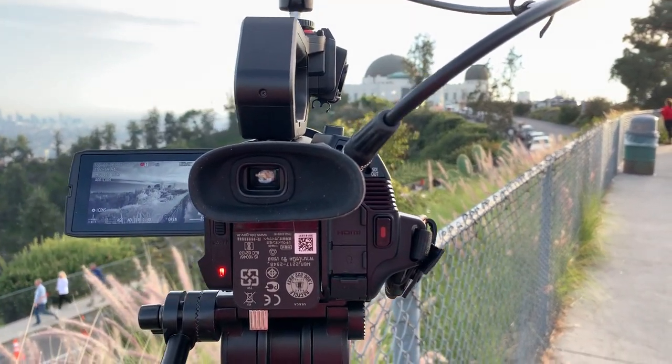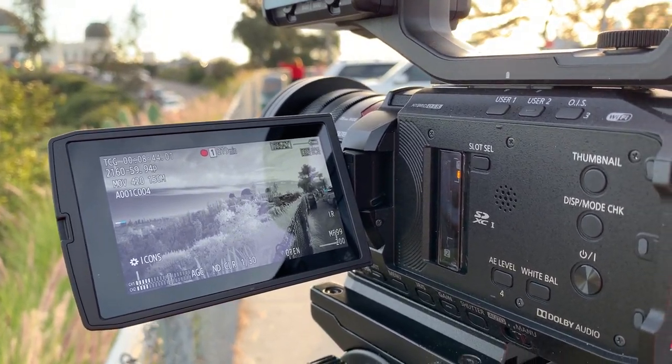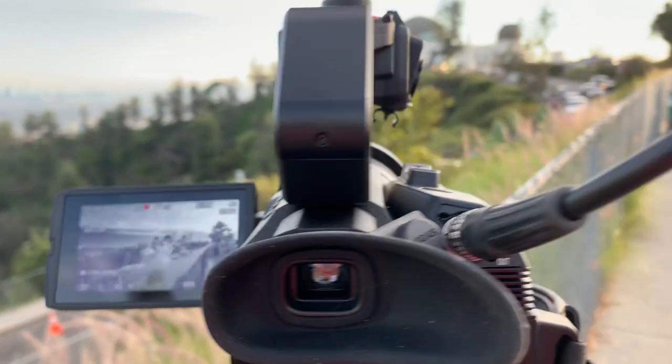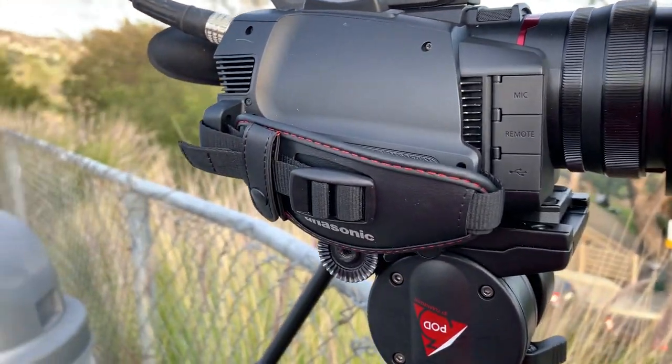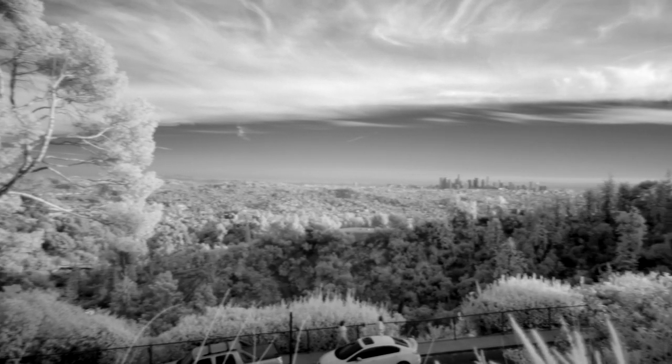The CX-10 also has night vision, which is absolutely incredible for doing infrared photography during the day. All you have to do is get special filters that you can pick up on Amazon, and you get this incredible otherworldly look from any place that you might shoot during the day. We were able to shoot some here — here's some of that footage.